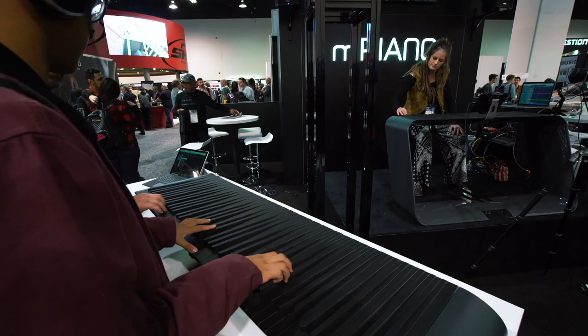Hey guys, I'm back at NAMM 2020. This is the biggest music gear conference in the world. I'm combing through three full buildings of gear to find the most unique things I can find. This is my top five favorite things I saw at NAMM 2020.